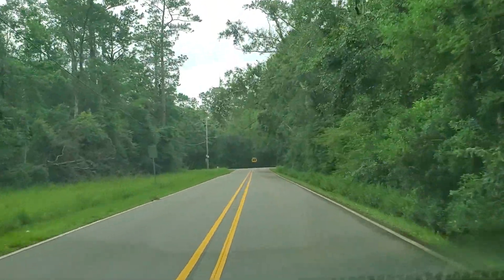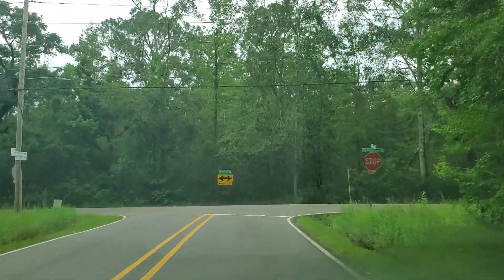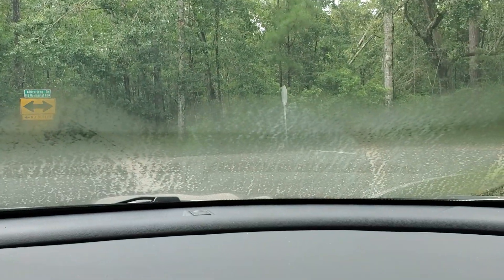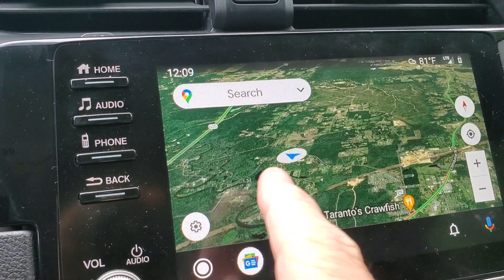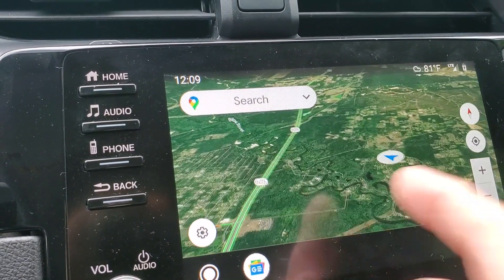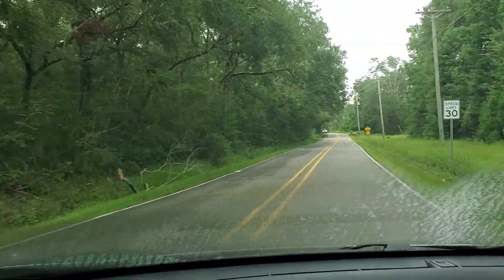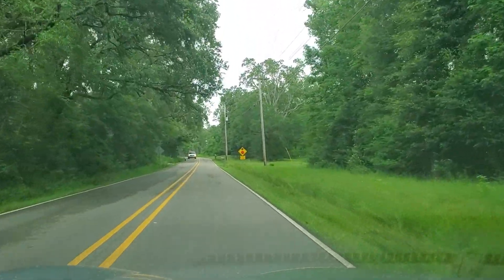We're coming up on a road up here — let's see what this road is. There's a stop sign. It's Old Wool Market Road. Okay, so current Wool Market Road is back there and we are here. Oh, that to the left says 'no outlet,' so I better turn to the right. I don't need to be going down any dead-end streets — that'd be really, really boring if I have to turn around.